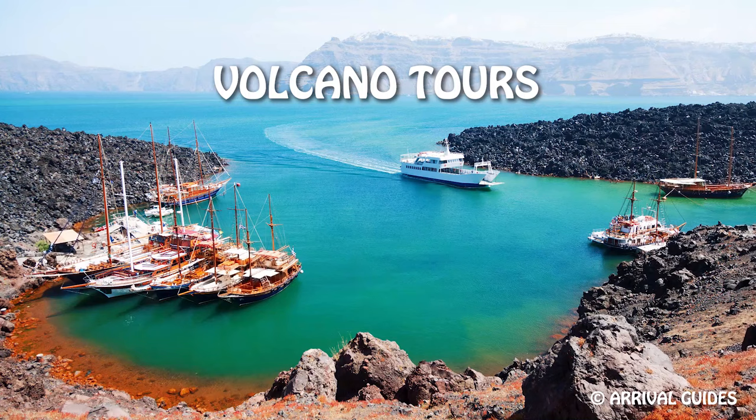There are two types of boat tours in Santorini: the catamaran cruises and the volcano tours. Catamaran cruises are three times more expensive, but they also include much more. So which one should you pick? By the end of this video, you'll know exactly which one works best for you.